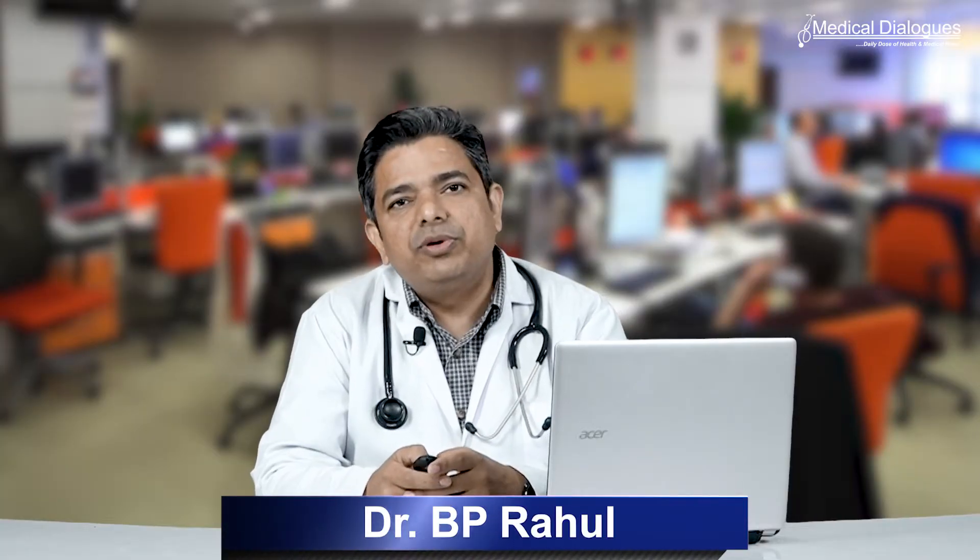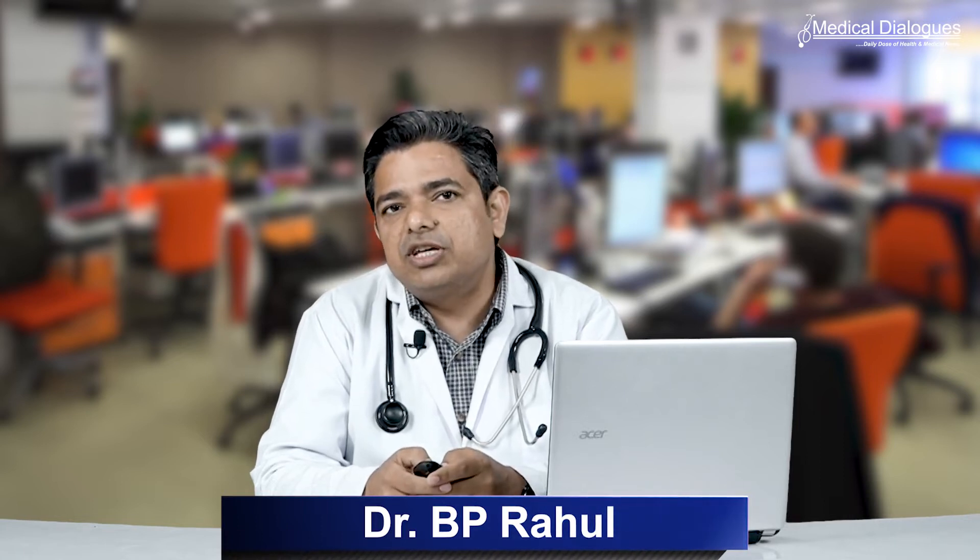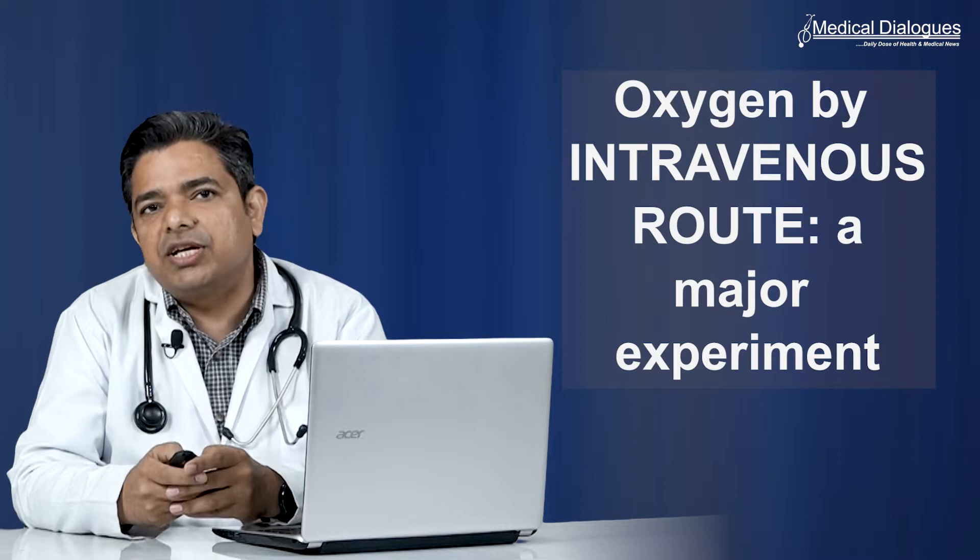Welcome to the Medical Dialogues. I am Dr. BP Rahul, Senior Medical Correspondent at Medical Dialogues, and today I will be discussing about oxygen by intravenous route — a major experiment.